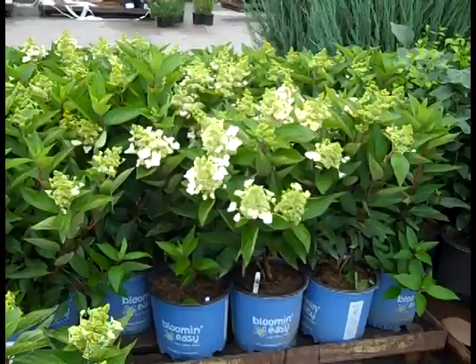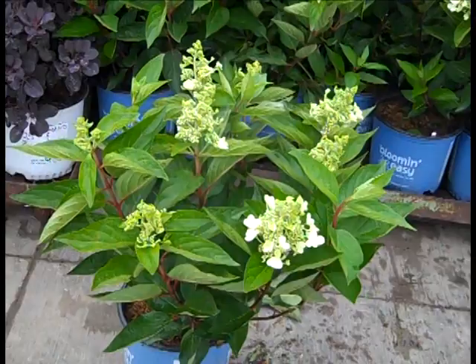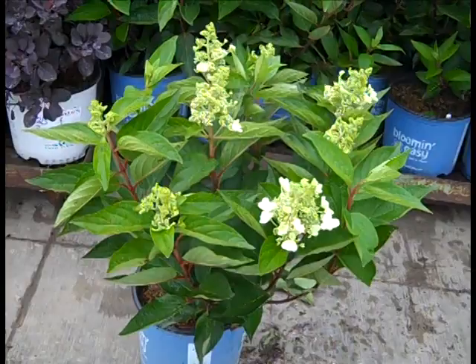Next up here we have Paniculata hydrangea, and this one is in the Bloomin' Easy program. This one is Lava Lamp Flare, and you can see how nicely budded they are. This is when we want to ship them to you — just budded — so they open up in the store or in your garden. This is a beauty, Lava Lamp Flare.